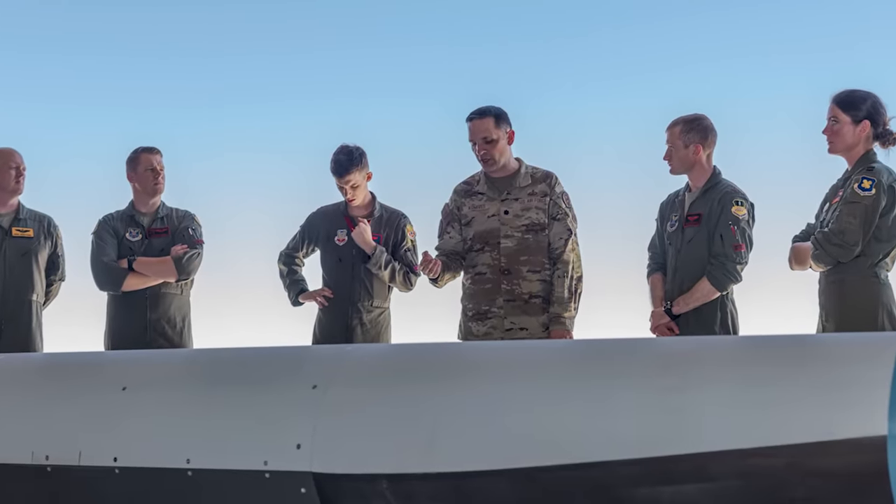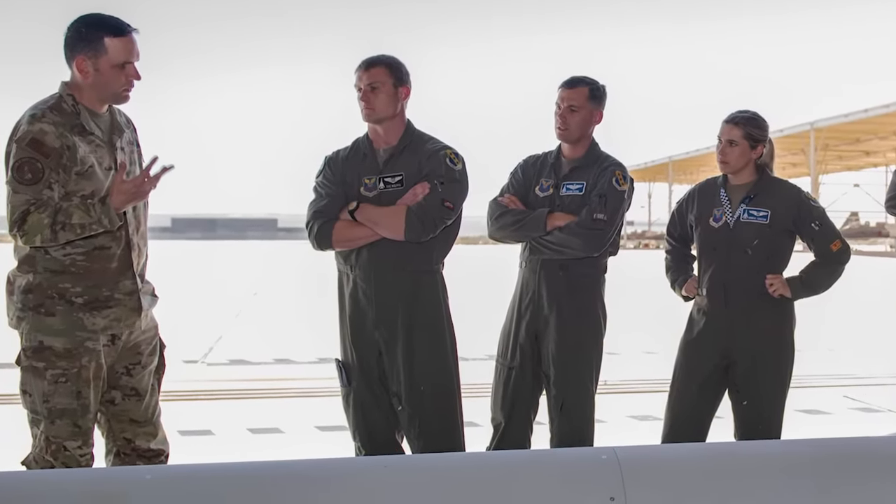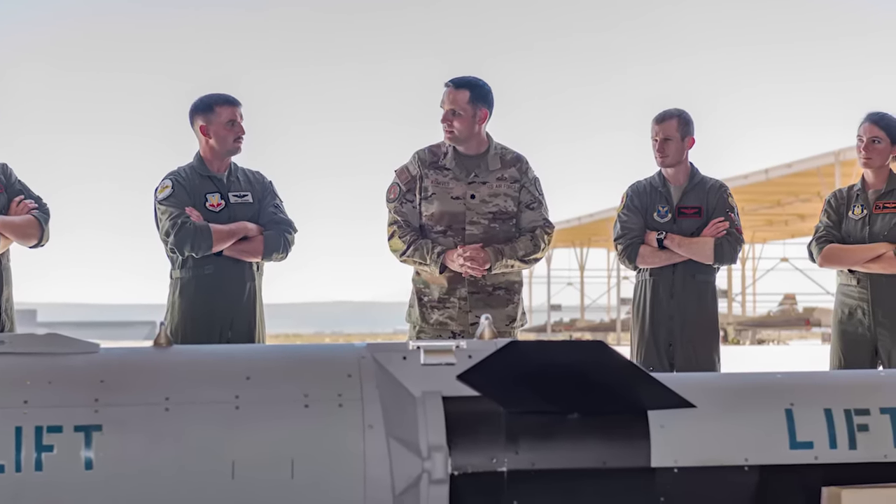The U.S. Air Force just released images of some of its most advanced hypersonic weapons, in particular the HACM, or Hypersonic Attack Cruise Missile. These pictures came out as part of a hypersonic weapons familiarization training process conducted by the U.S. Air Force, and included academics and Air Force officials briefing F-15E, B-1B, and B-52 pilots on the way these hypersonic weapons are being developed to be leveraged.